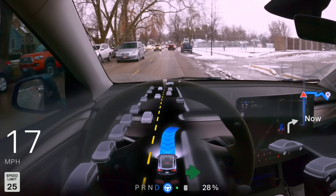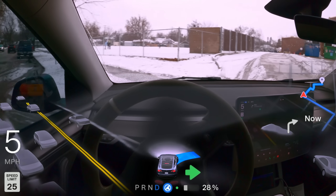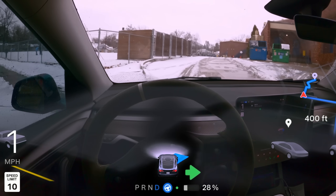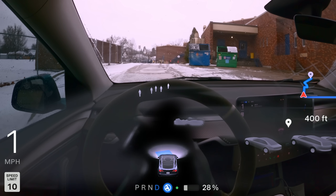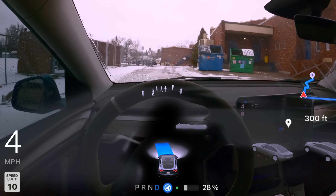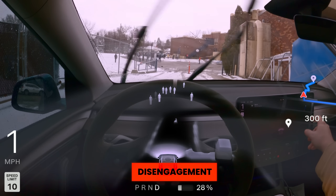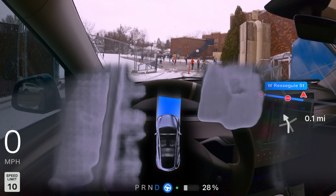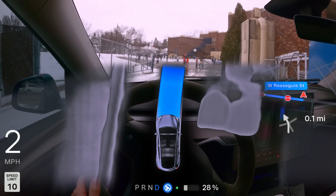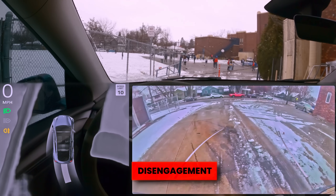Another thing FSD still struggles with occasionally is what I'd consider common sense situations. Our destination goes through this school into a back alley, and there's a cone blocking off the area — but plenty of room to fit around it — and full self-driving wants to just get to that destination pin even after seeing this. Even after setting a new navigation route, the car continues to think that going forward is the right move. This is definitely an area that needs improvement before unsupervised driving becomes a thing.